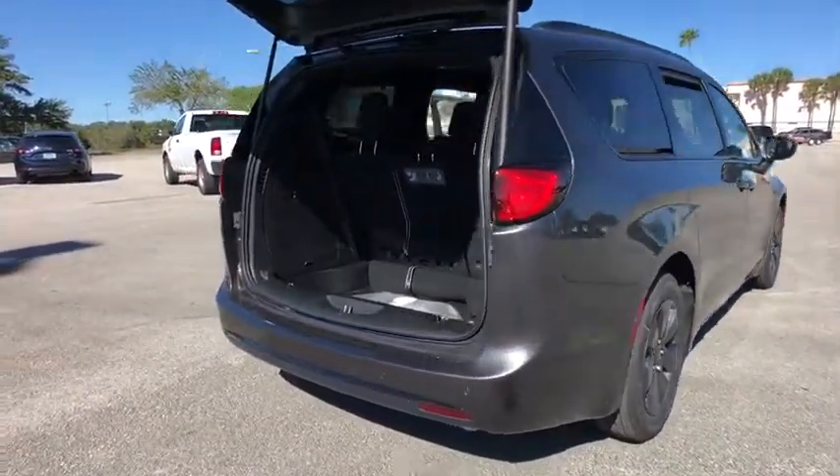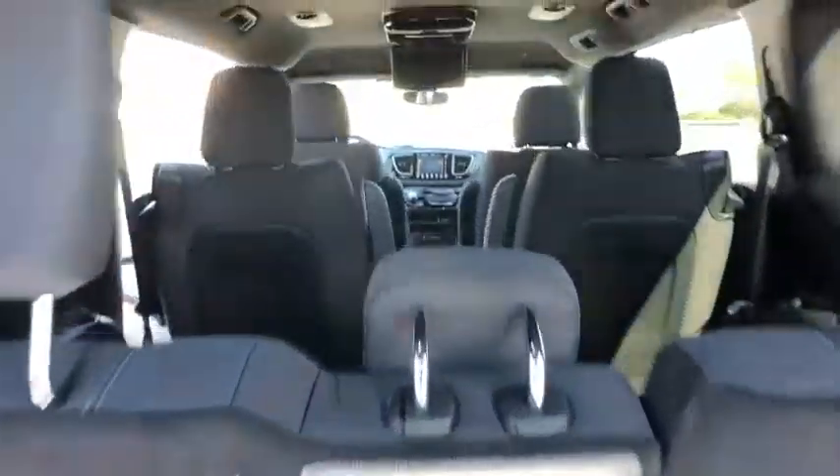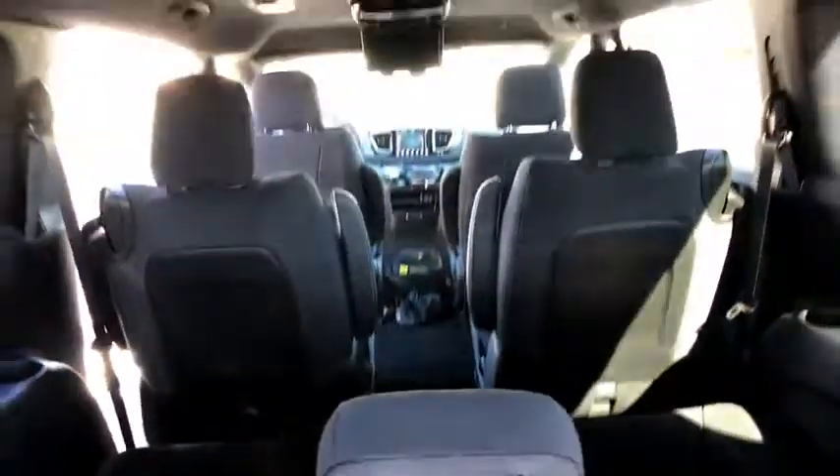Here are some of this vehicle's great options: stability control, keyless entry, traction control, steering wheel audio controls, anti-lock braking system, power liftgate, and backup camera.